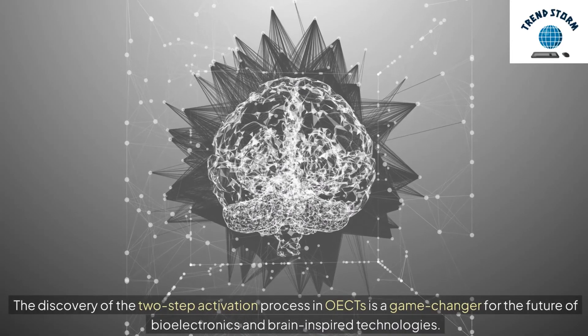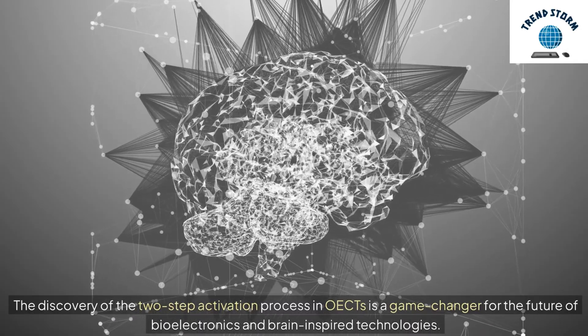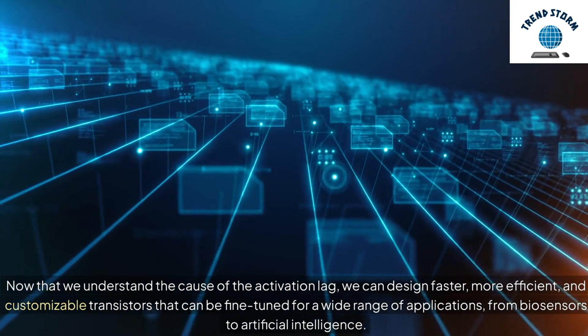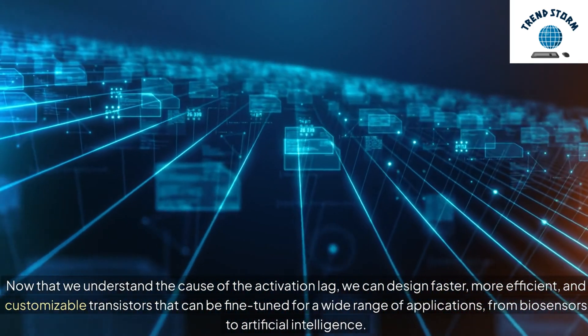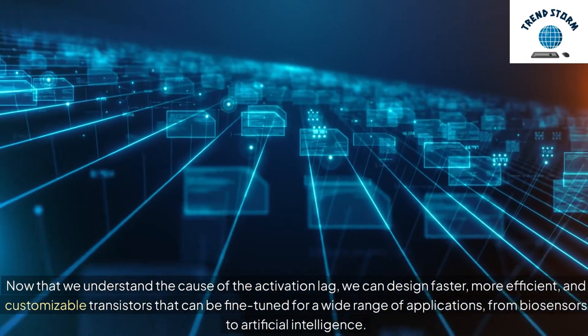The discovery of the two-step activation process in OECTs is a game-changer for the future of bioelectronics and brain-inspired technologies. Now that we understand the cause of the activation lag, we can design faster, more efficient, and customizable transistors that can be fine-tuned for a wide range of applications, from biosensors to artificial intelligence.